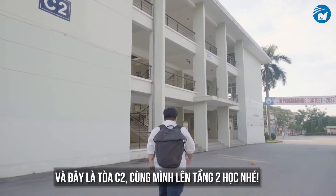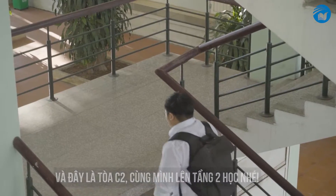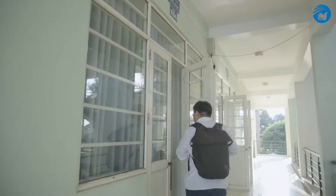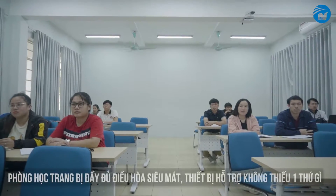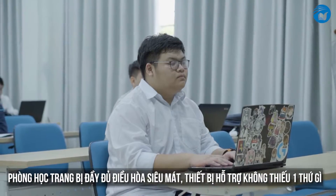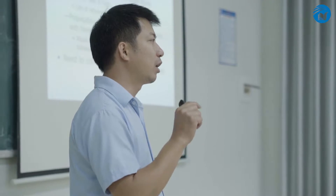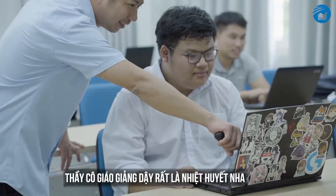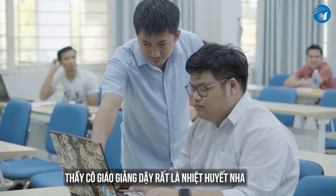This is the C2 building. Let's go up and check it out. Every classroom here is equipped with air conditioning and all the necessary hardware that a teacher will ever need. The teachers are also very enthusiastic and always full of energy.